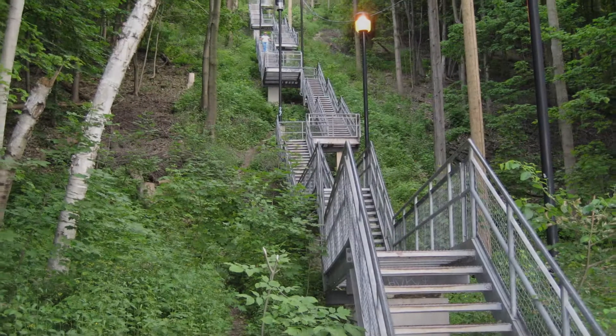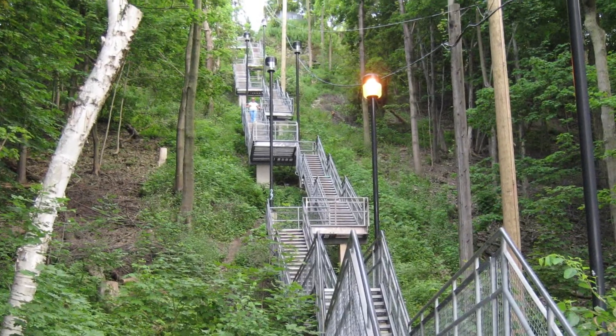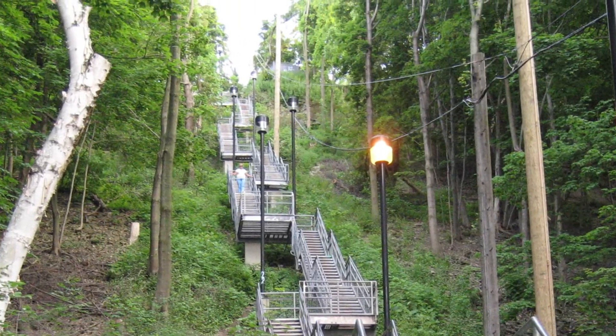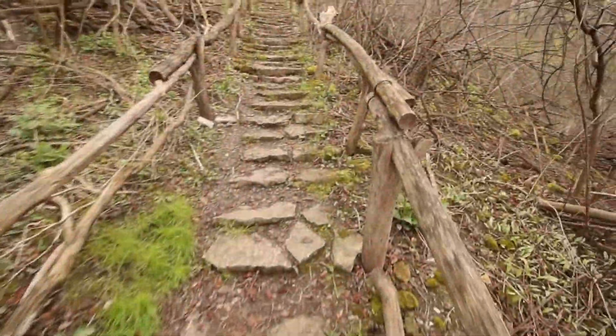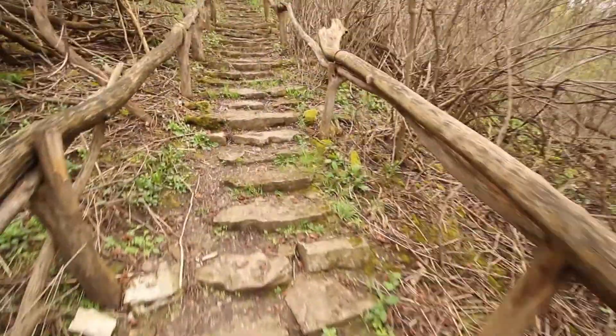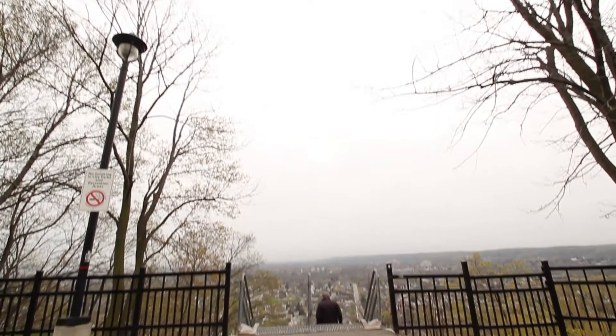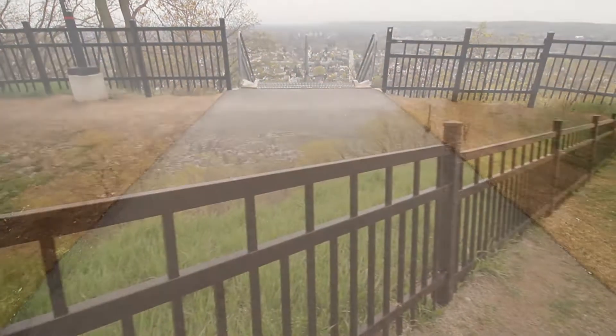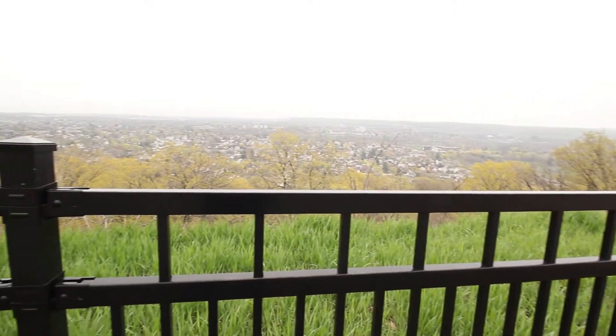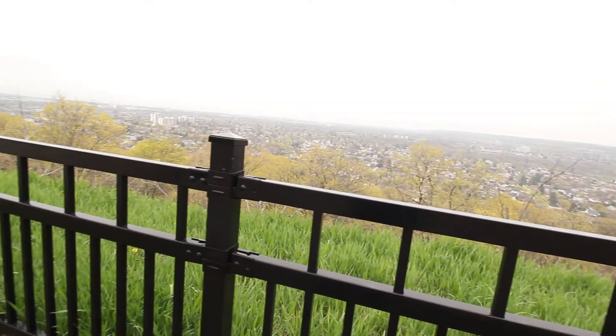From the top of the Escarpment to the bottom, there are several staircases that the locals use to travel from the top to the bottom of the city, but also as exercise. We encourage you to come and see how beautiful our city is.